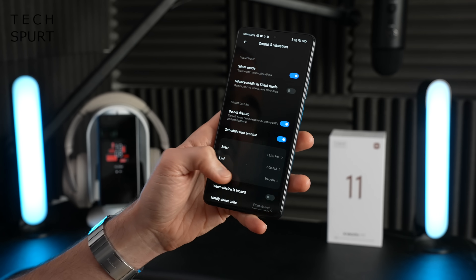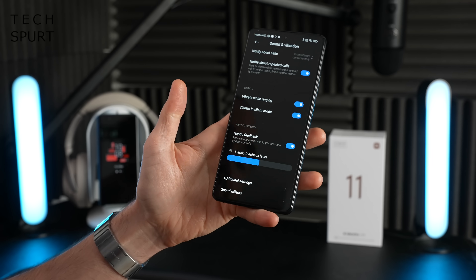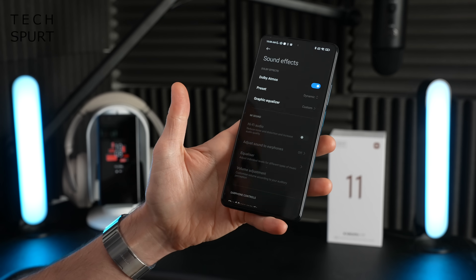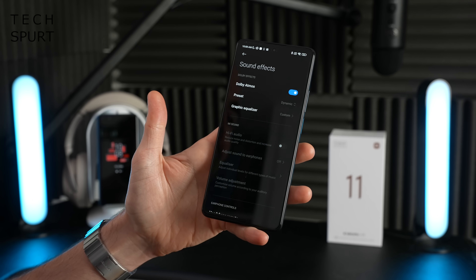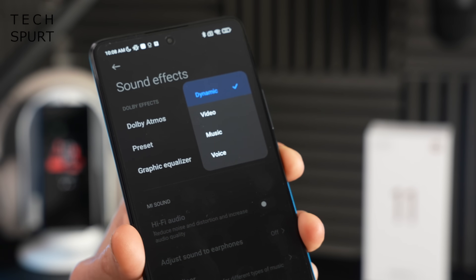Annoyingly, there is no headphone jack on the Xiaomi 11T if you want a more private audio experience, but you do have full Bluetooth 5.2 support, and you've got full Dolby Atmos on here too, which dynamically tweaks the audio output to suit whatever you're up to.